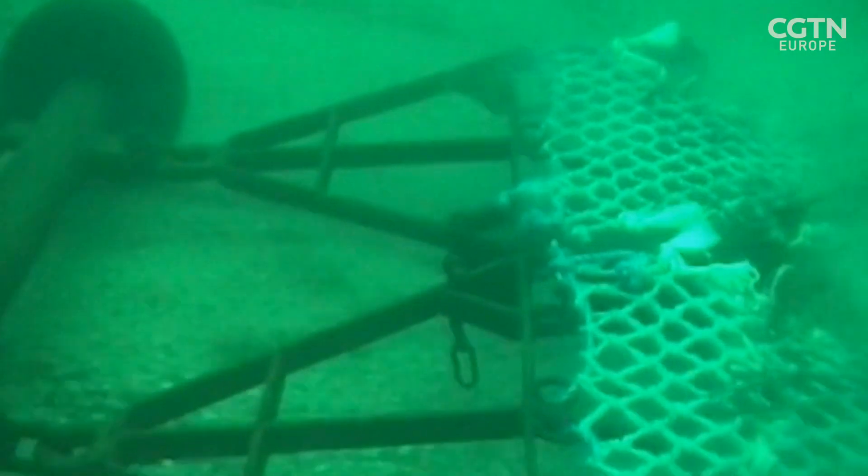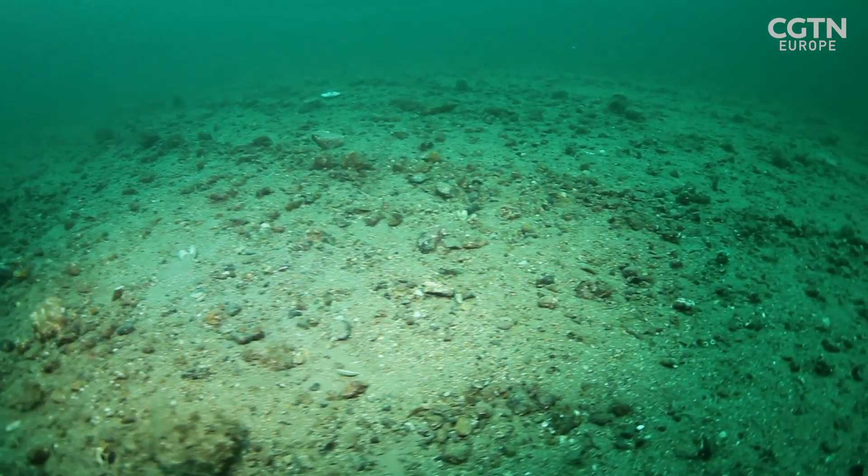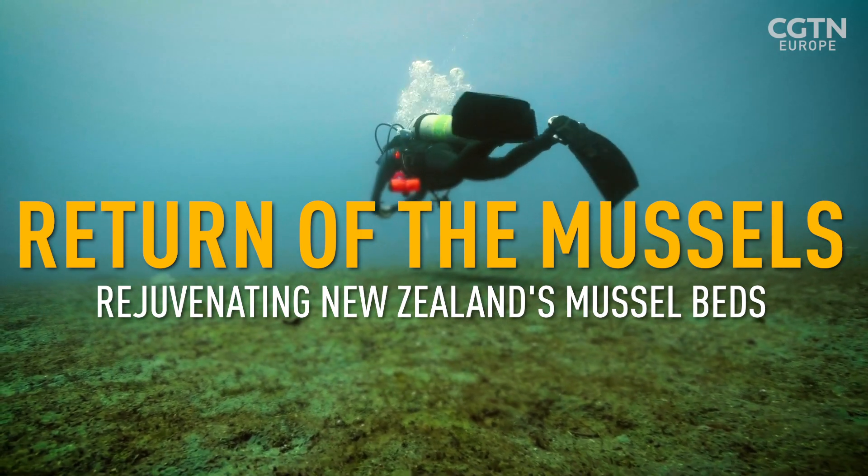Nearly 1,000 square kilometres of mussel beds were taken out, and when they ran out, they moved to other places around New Zealand and wiped out other areas of mussel beds. Those mussel beds haven't recovered in the years since.